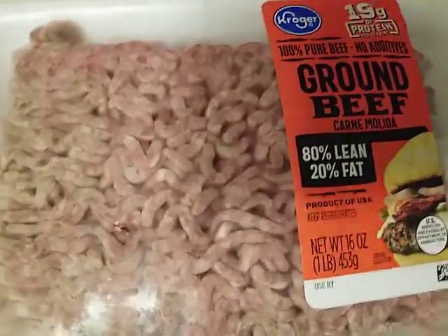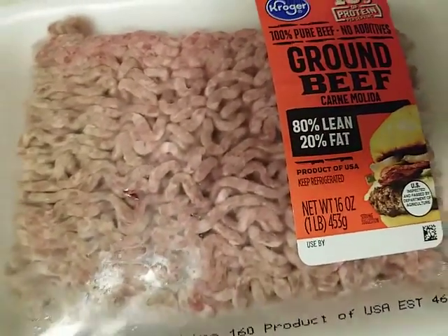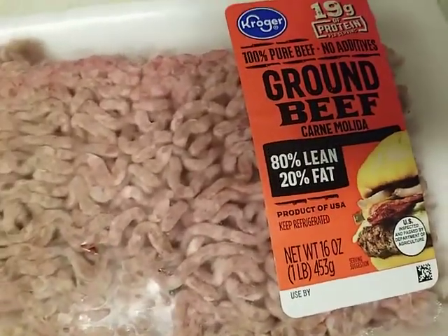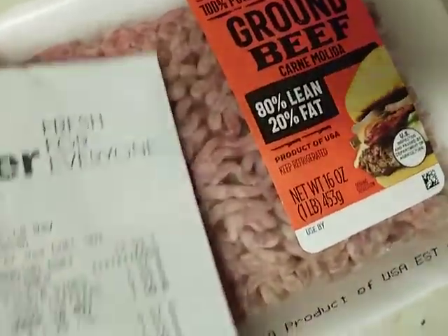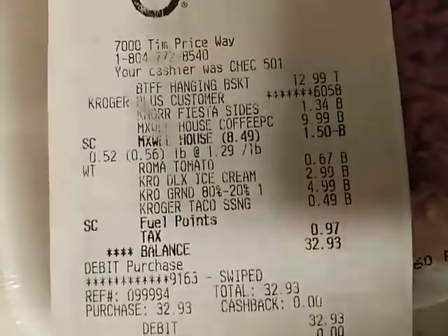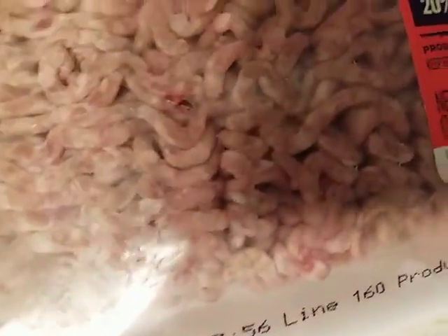All right, here we go. This is the Kroger ground beef from yesterday — one pound, 80/20. Here's the receipt: $4.99, pretty good price for a pound. I was all ready to make tacos, and I'll explain what happened in just a bit.